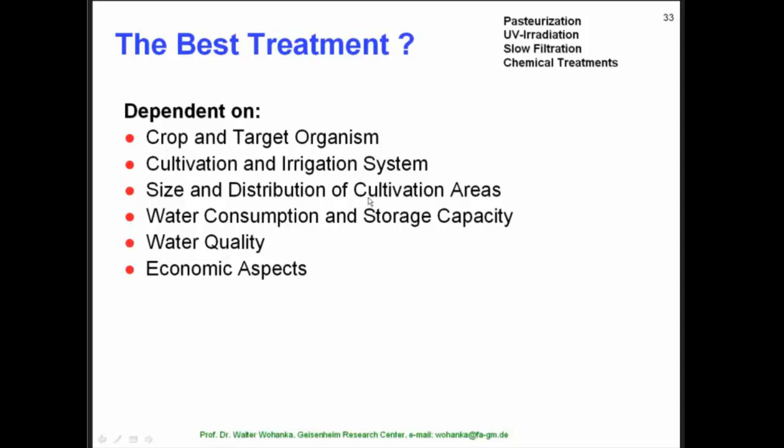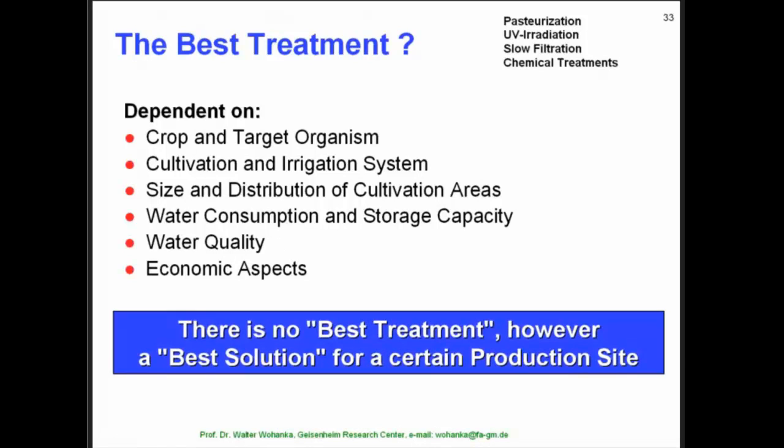Other factors include irrigation system, size and distribution of the cultivation area, the amount of water consumption, water storage capacity, water quality, and so forth. Therefore, I can only say there is no best treatment. However, there certainly is a best solution for your specific production site. To find such a best solution, it would be necessary to contact a specialist like me or Paul Fisher, who will talk about this specific issue at the upcoming webinar next week.